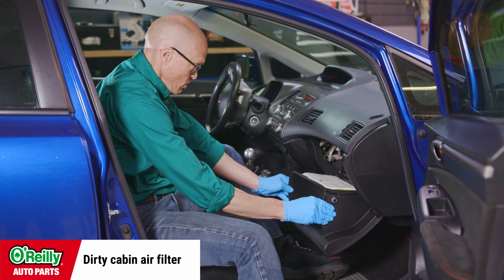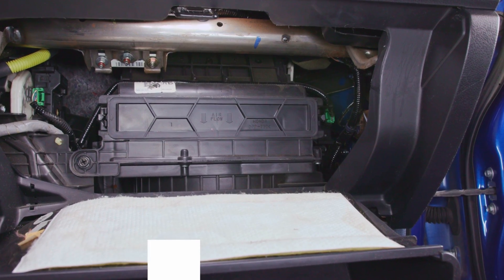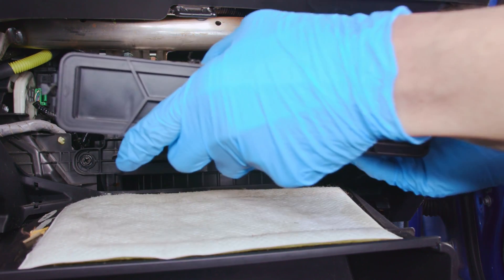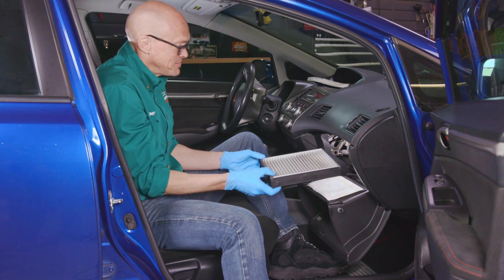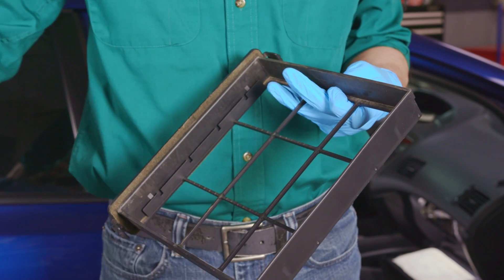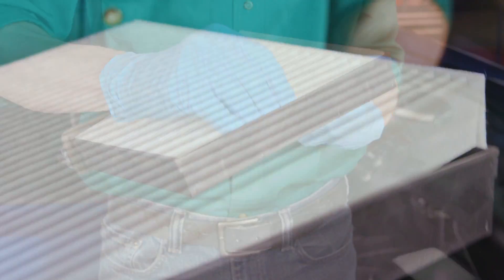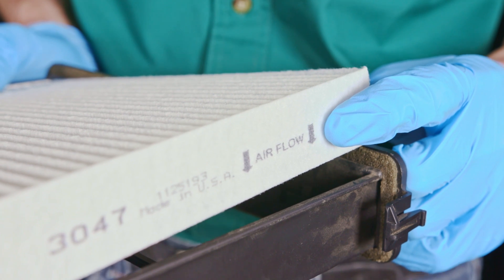If the cabin air filter is clogged, it will limit airflow and not allow as much cold air to make it to the vents, forcing your AC system to work a lot harder to keep you cool. The cabin air filter is a maintenance item that should be serviced according to your owner's manual or as often as needed to keep the air you breathe inside your car free from most debris, pollen, and allergens.